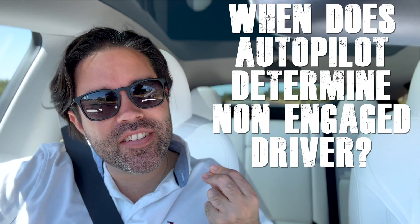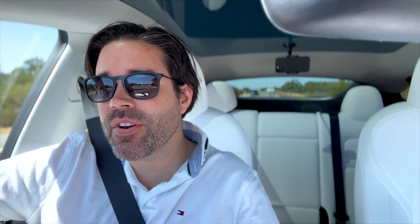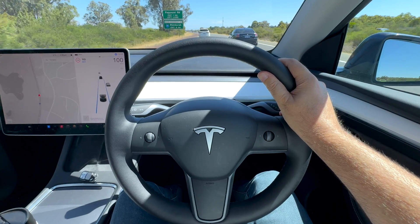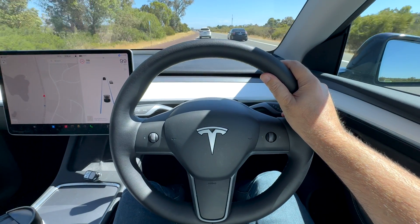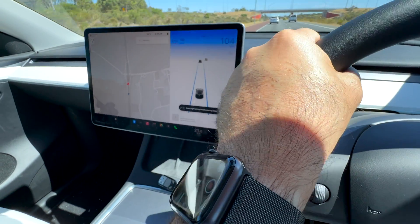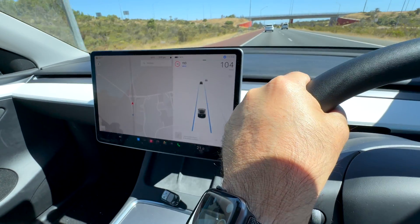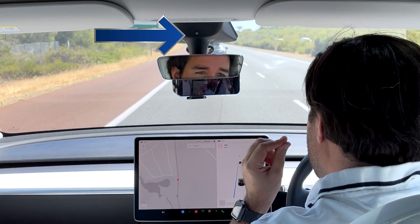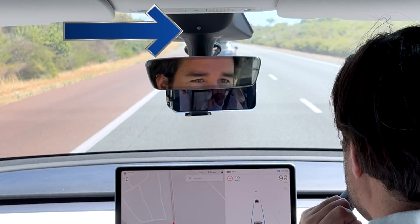Next question: when does autopilot determine the driver is not actively engaged? Tesla has multiple ways of assessing an engaged driver. Number one is the steering torque — the steering wheel constantly measures the torque force applied against it to make sure an active driver is present. We can see on the display console asking for the driver's hands to be placed back on the wheel. Once they're rested and applying that slight force, it goes away. Another example is the in-cabin camera, which is always looking at the eyes of the driver to make sure they're focused on the road.